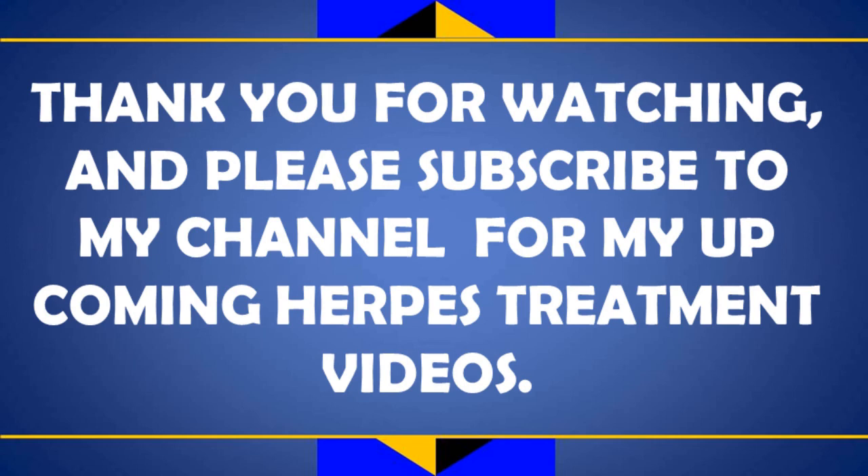Thank you for watching, and please subscribe to my channel for my upcoming herpes treatment videos.